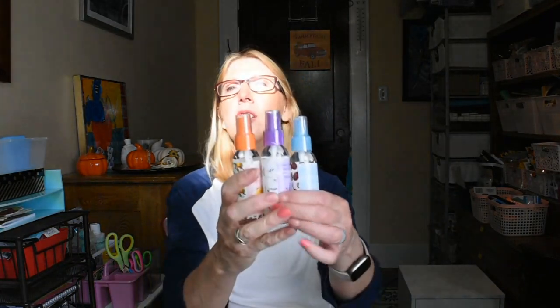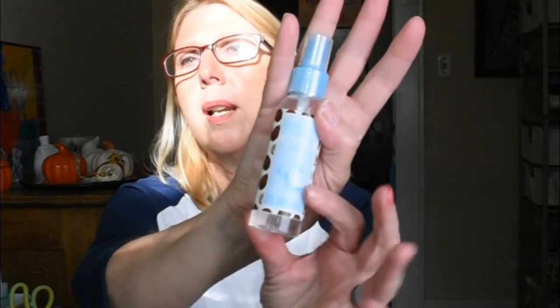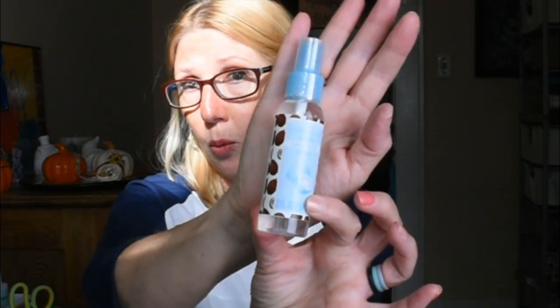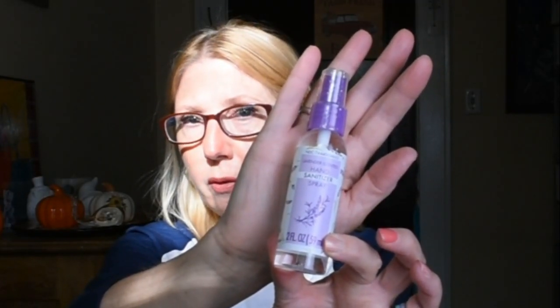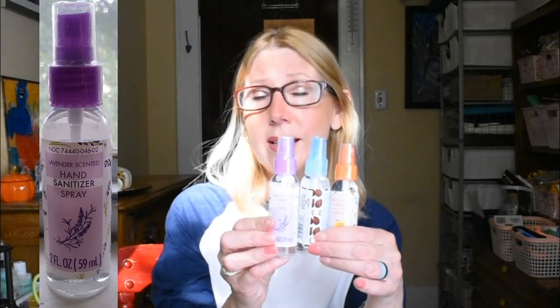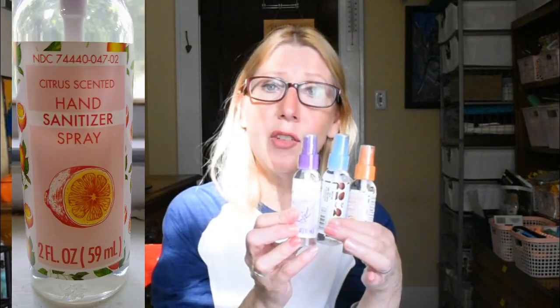I talk all the time about getting things and putting them away for Christmas gifts, and so these products are just for that. They're these pretty little hand sanitizers — I've used them before myself. They're a spray, two fluid ounces. I picked up the citrus scent, the coconut, which I use all the time and really enjoy, and the lavender scent, which I thought would be popular for a lot of people. Products like this added to a couple of other little treats wrap up really nicely in a little gift bag and make a special something for somebody.